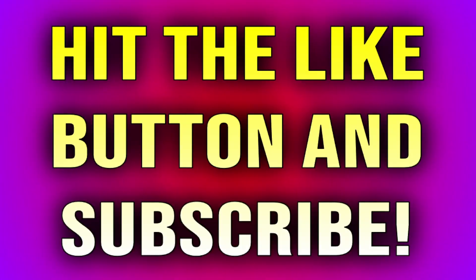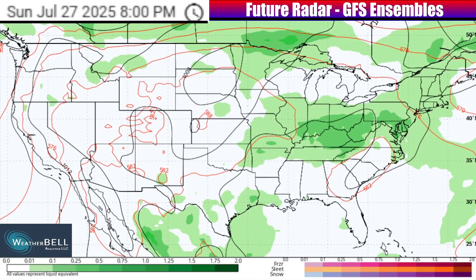Here is your quick reminder to hit that like button if you have not already and you want to support this video in the algorithm. Also make sure you're subscribing to the channel if you're new and want more weather content that's accurate in the future. Now let's jump back over to this future radar overview to see which areas look the most concerning into next week in terms of stronger showers and storms.